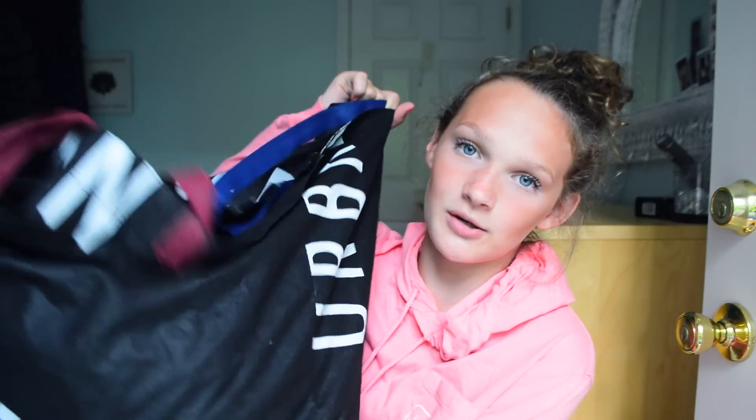Hi everyone, it's Bellamy. Welcome back to my channel. So today I'm going to be doing a bathing suit collection and they're all in this urban bag.